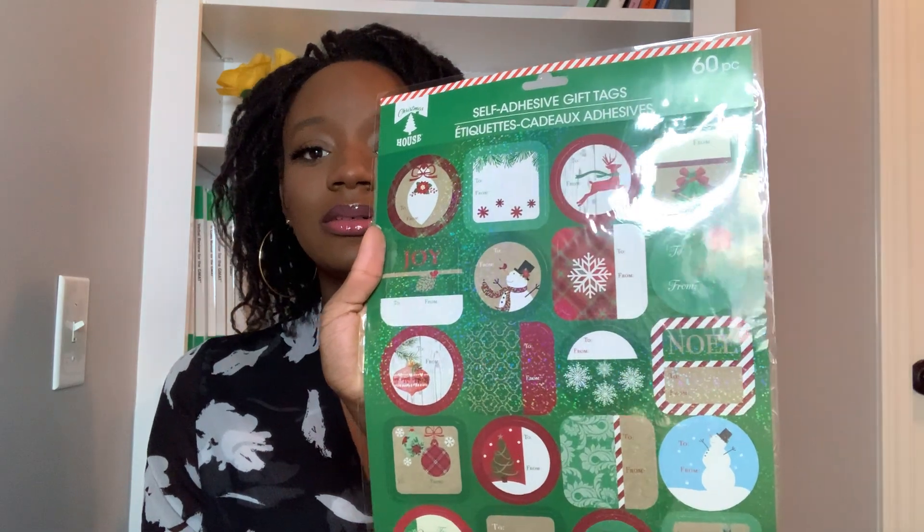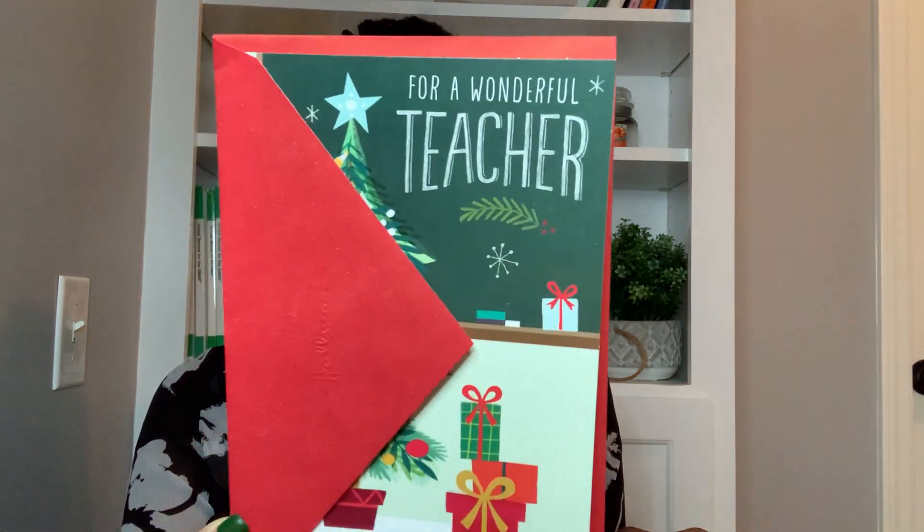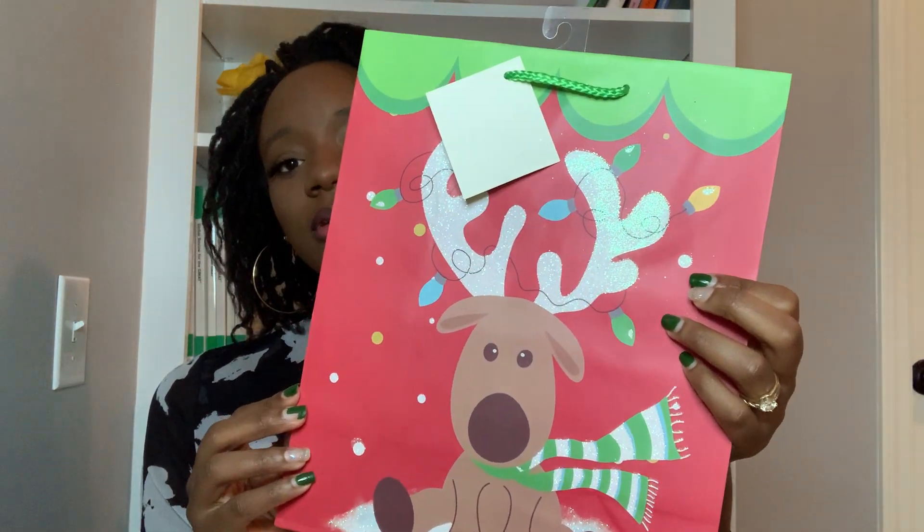Here is some name tags — it's 60, which is good because I don't have 60 people to give gifts to anyway. And this is not even mine. I'm gonna have to try to exchange this because they actually don't take things back at Dollar Tree. It looks like a card for a teacher. I also have another reindeer bag. These were a dollar — I thought they were two for a dollar but then I quickly realized they weren't.